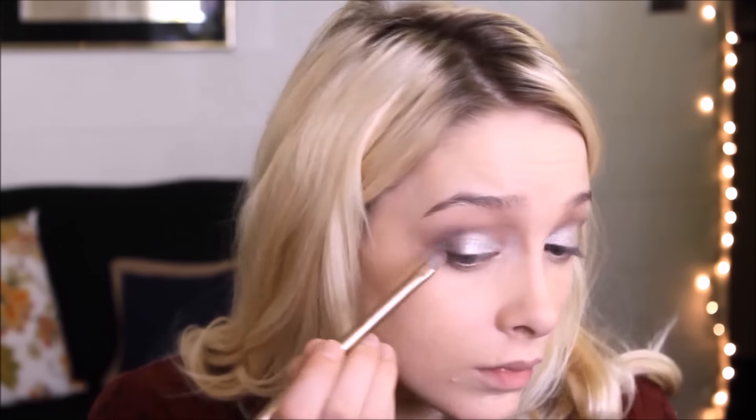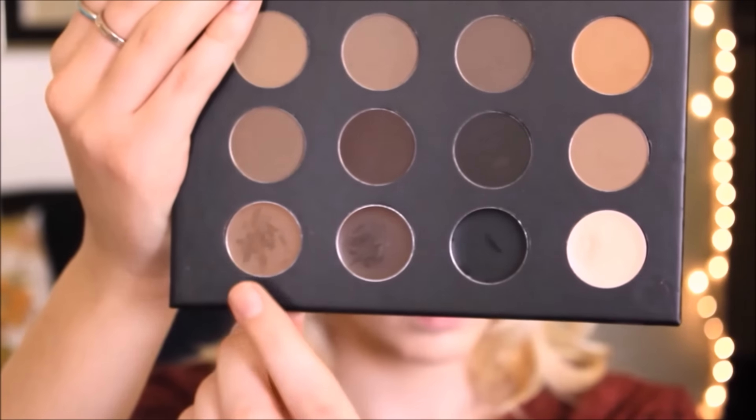I'm taking that burgundy color and putting it in the corners of my eyelids to give them a little more depth, bringing it up to my crease and blending it out. Now I'm brushing out my eyebrows and using the BH Cosmetics Studio Pro brow palette — the bottom left shade. When I use this product it takes me no time at all to do my eyebrows. The pigment is amazing, so smooth and easy to use.